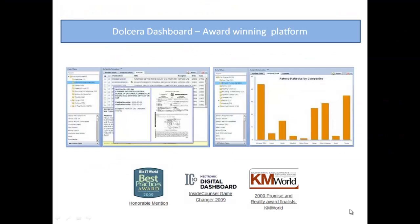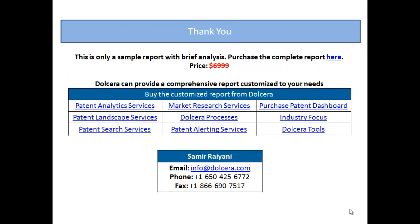The final report is delivered using an award-winning collaboration platform, the Dolchera Dashboard. This is only a sample from the actual report. Please contact us to purchase this report. Further, we can also customize this report based on your needs.